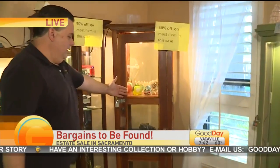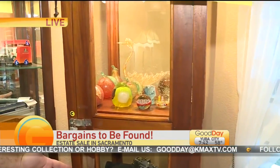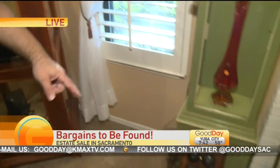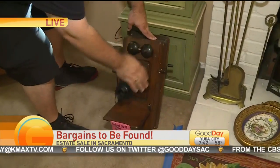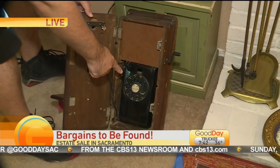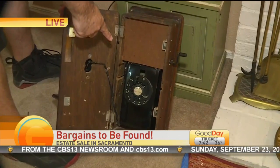What would you say is the most unique item at the estate sale today? Well, this telephone is pretty cool — check that out. This is an old crank phone and they modernized it back in the 50s. That's really cool.